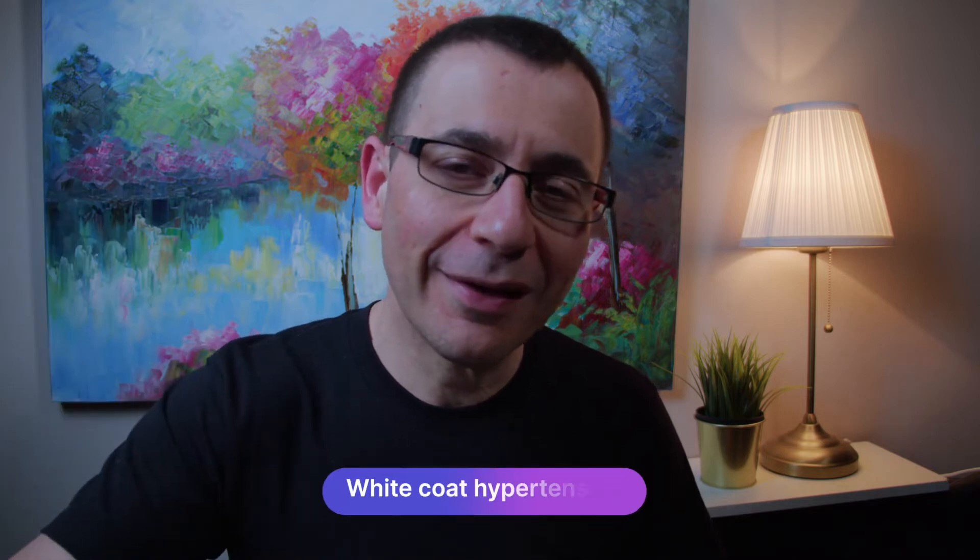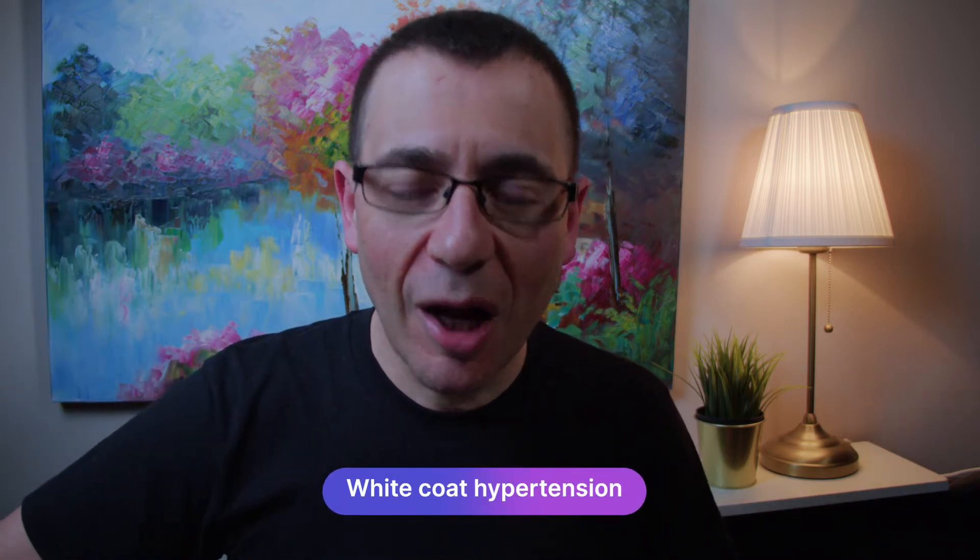Peter Barlis here, cardiologist. Today I'm not wearing my white coat and we're going to talk all about what white coat hypertension is.